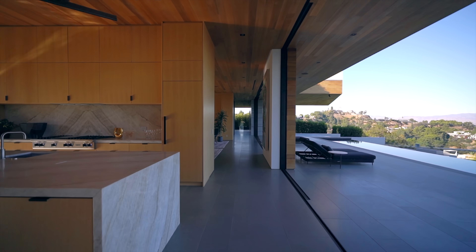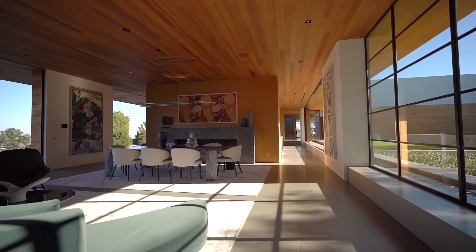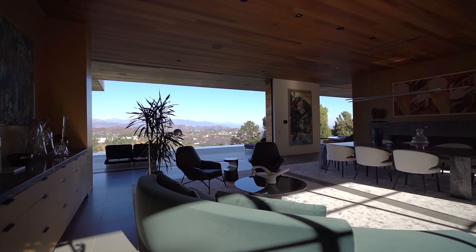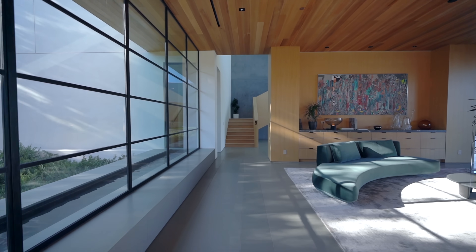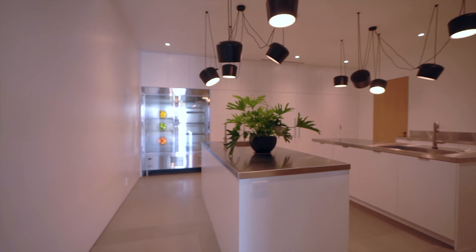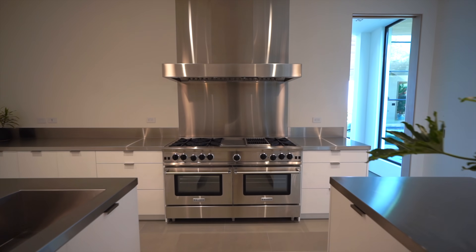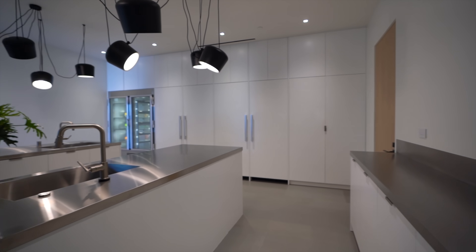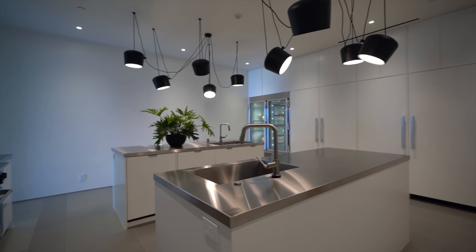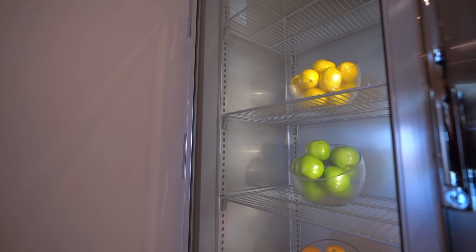From the eat-in kitchen, we head down this hallway and enter the formal dining room. This room has more of an upscale feeling — definitely the kind of room where you take guests to impress them. Right off this room is a full commercial kitchen in your house. Walking into it honestly feels like you're walking into the back of a five-star restaurant. It makes sense — when you buy a place like this, you're going to have top-of-the-line chefs cooking every single meal.